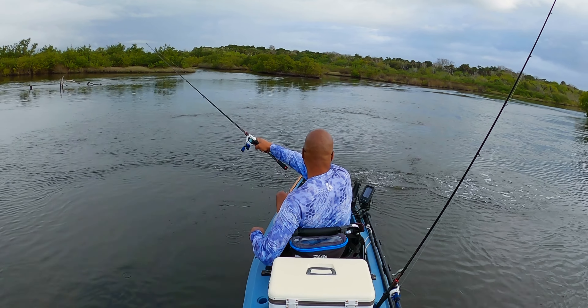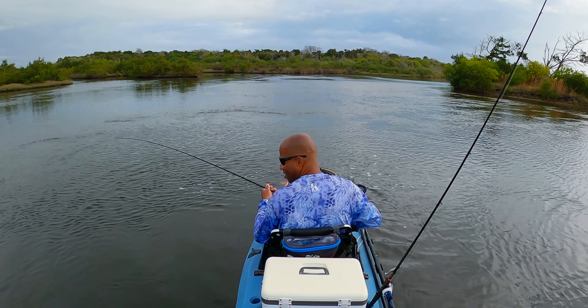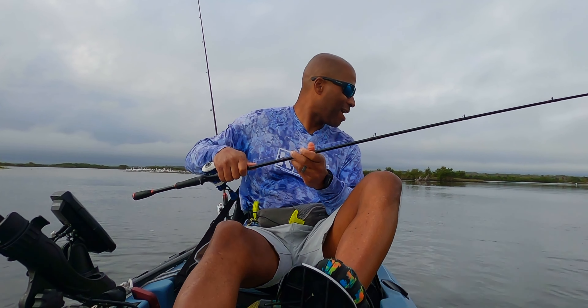Fish on, fish on! First cast! It's a nice speckled trout. Well, there you go, guys. That proves that it works.